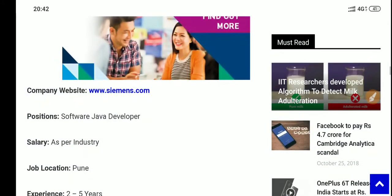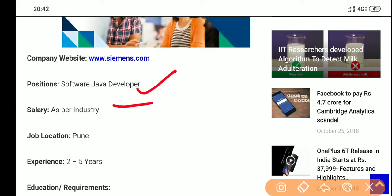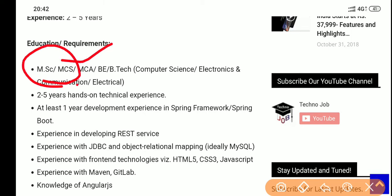Let me give you the main information about this. This is for a Software Java Developer role. Salary is not mentioned for this post. Job location is Pune. Experience required is 2 to 5 years, meaning minimum 2 years. Eligible degrees include M.Sc., MCS, MCA, B.E./B.Tech in Computer Science, and ECE.